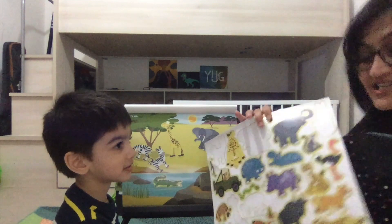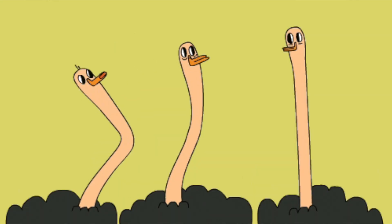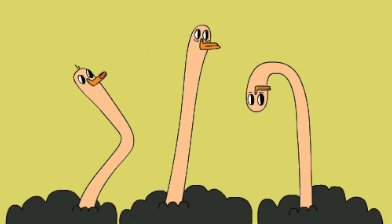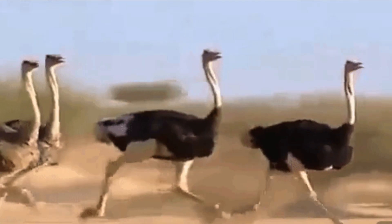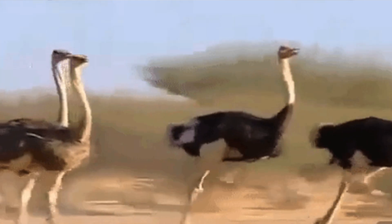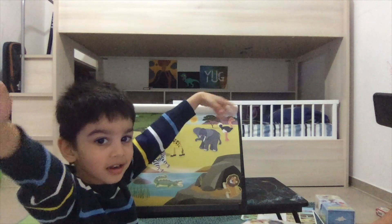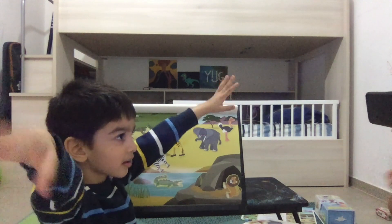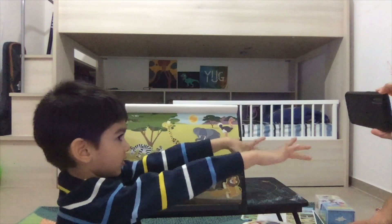Which is the largest bird in the world? The ostrich! The ostrich lays the largest eggs. Ostriches can run very fast, but they cannot fly — even though they are birds. They cannot fly because they don't need to; they find everything they eat on the land, and so they never learned to fly.